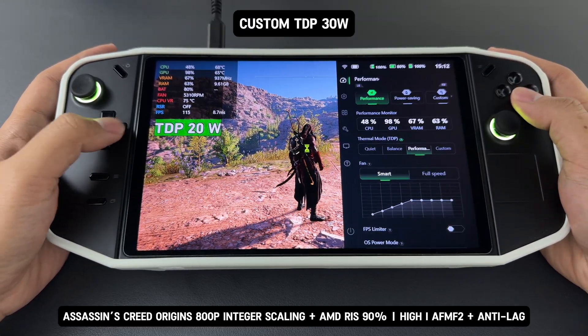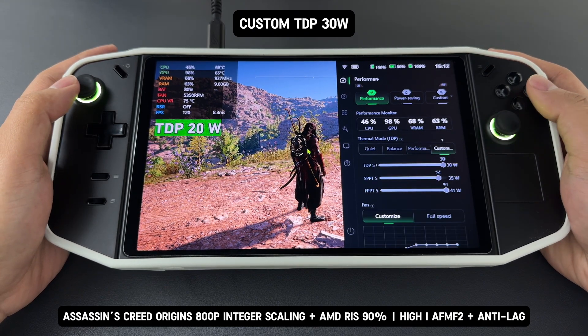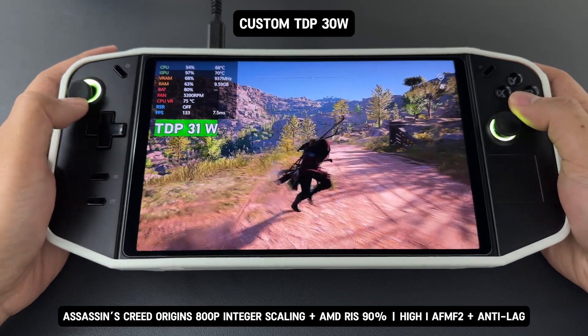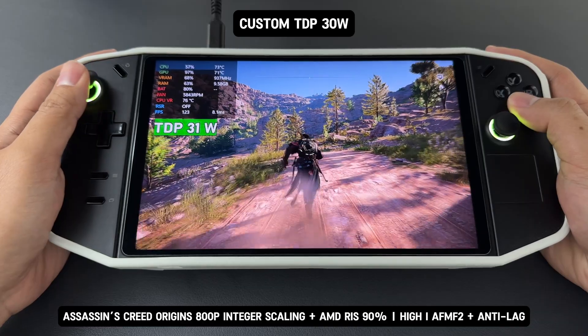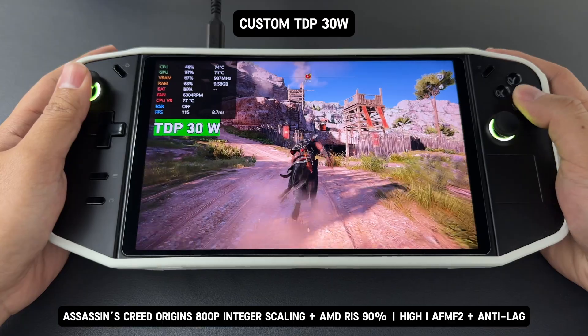Next, I ran the device in Custom Mode with the power limit set to 30 watts. Using RivaTuner, I monitored the power draw, which remained consistently locked at 30 watts throughout gameplay. This highlights that the AMD driver effectively manages power consumption, ensuring stable performance while adhering to the set power limit.